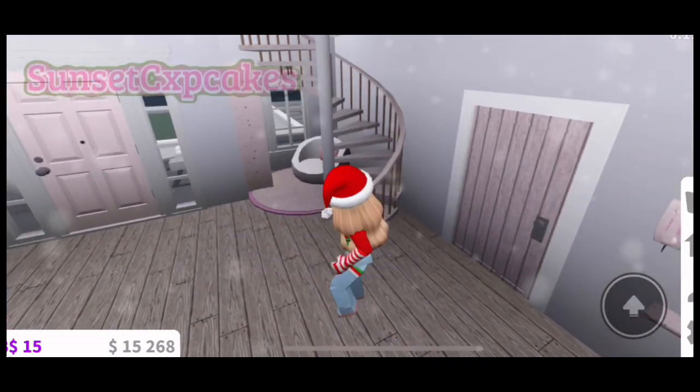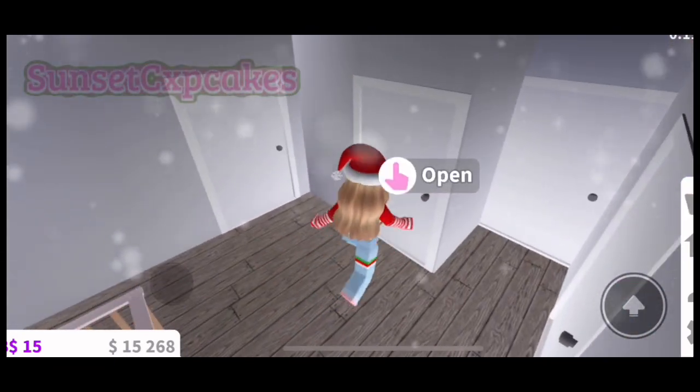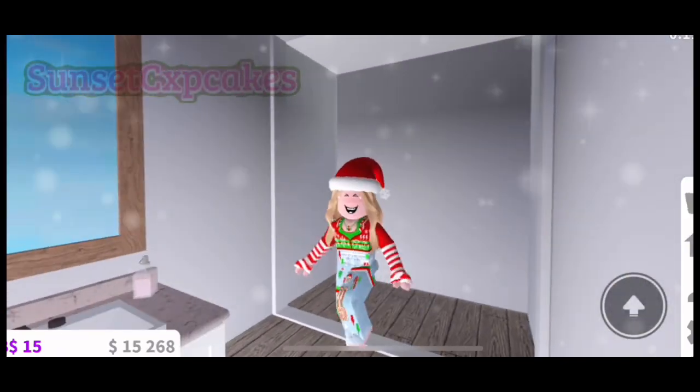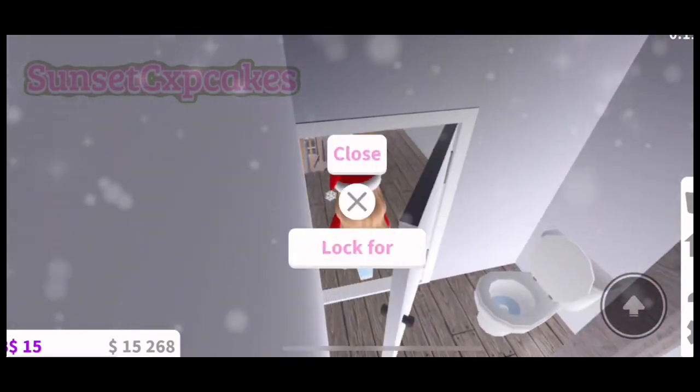The space up here is kind of small, but it's okay. Here's the main bathroom — it's not finished yet. I still need to do the bathtub and the shower, but I have these little things. Let's come out of here.